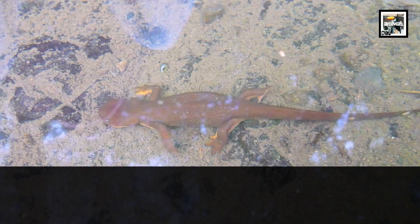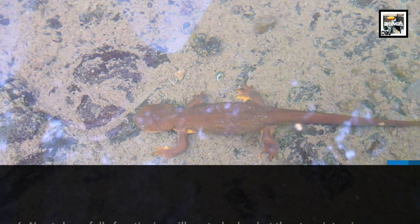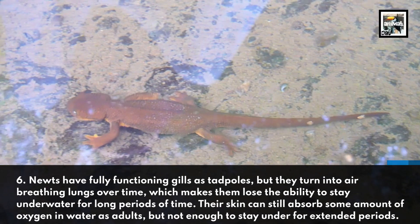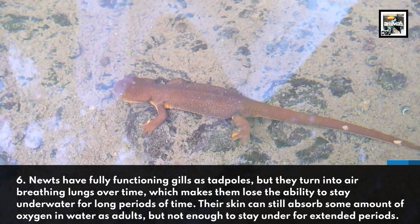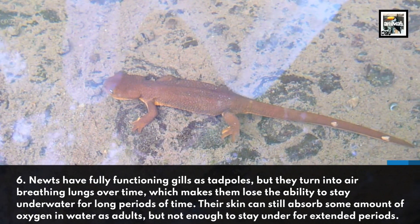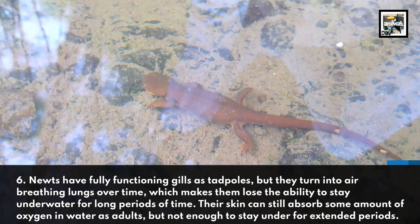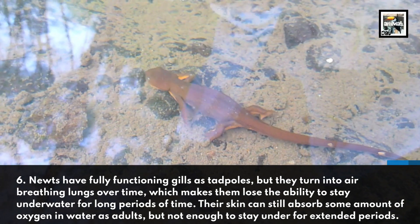Newts have fully functioning gills as tadpoles, but they turn into air-breathing lungs over time, which makes them lose the ability to stay under for long periods of time. Their skin can still absorb some amount of oxygen in water as adults, but not enough to stay under for extended periods.